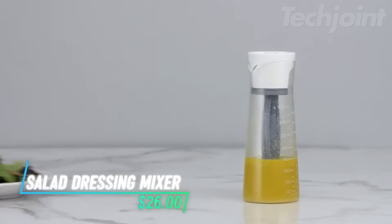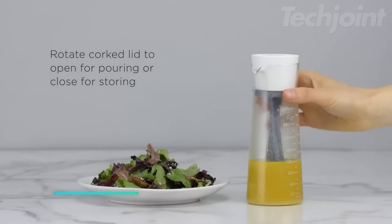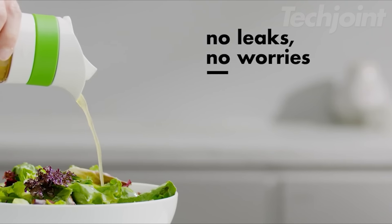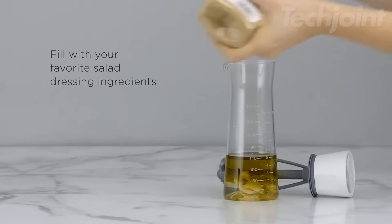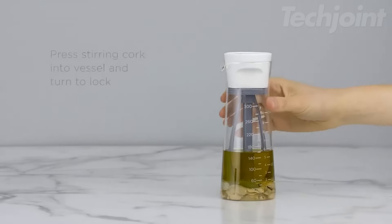This is a salad dressing mixer that lets you mix, serve, and store your dressings all in one handy container. With a 14-ounce capacity, it features a leak-proof and airtight design to keep everything mess-free and fresh. The bi-directional blade efficiently mixes both thin and thick dressings, ensuring a smooth consistency. Its non-slip ring makes it easy to grip and twist, even when your hands are wet.